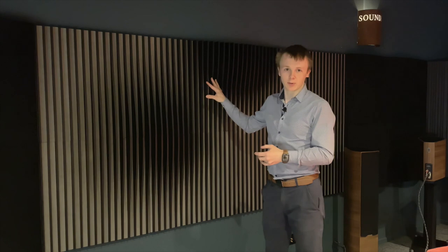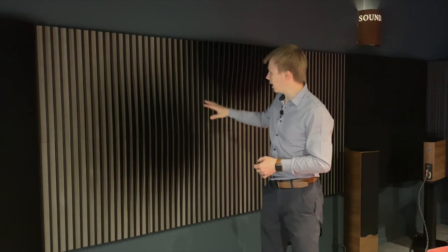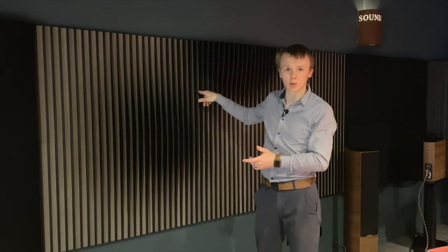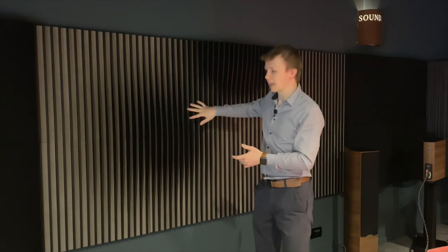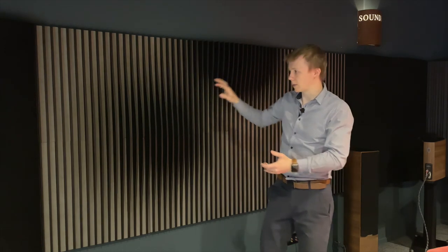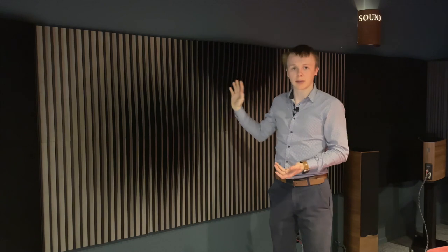This is a hybrid absorber-diffuser that we're using in this room. There are a couple of different ranges that Art Novian offer in this style. You've got foam strips down the inside of these slats here — they act as the absorber part of it. And then these wooden slats act as a diffuser. That allows you to do a nice big pattern across a large space without having to break it up with absorbers and diffusers alternating. This allows you to do a great big pattern that looks really good and achieves both things at the same time.